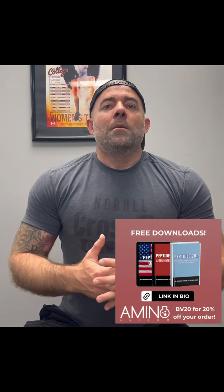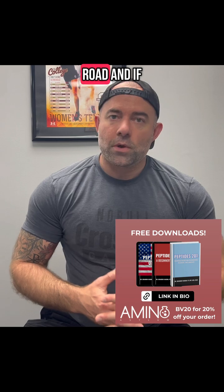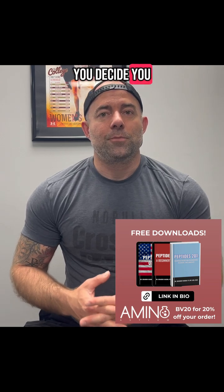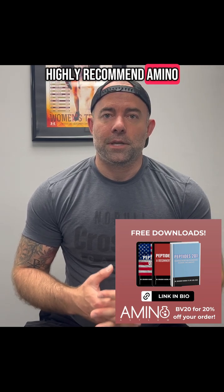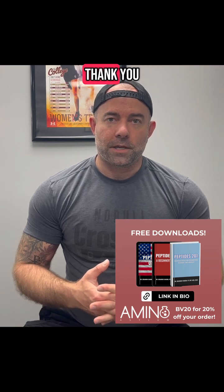So as always, if you haven't already, please download my products — they are truly free on Gumroad. And if you decide you may want to order some peptides, I highly recommend Amino Asylum. My discount code is BV20 — that's BV20 for 20% off your order. Thank you.